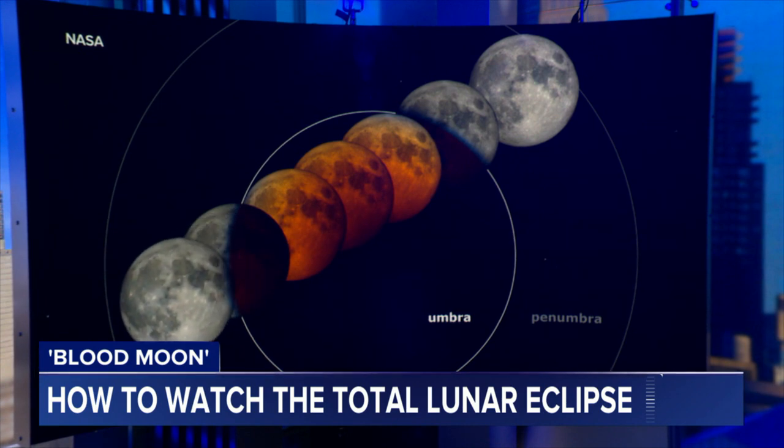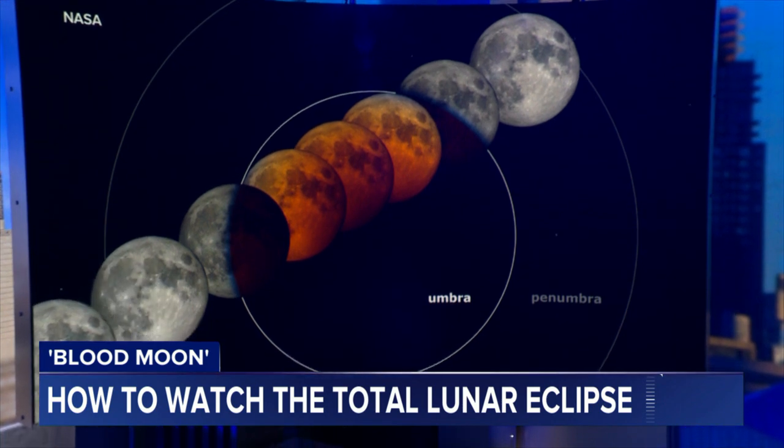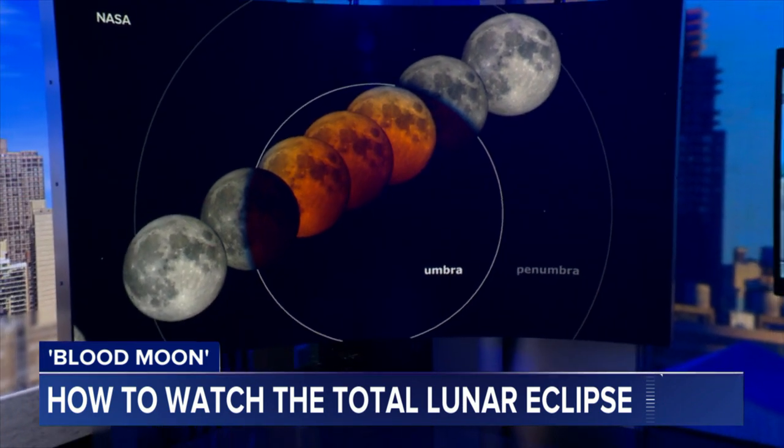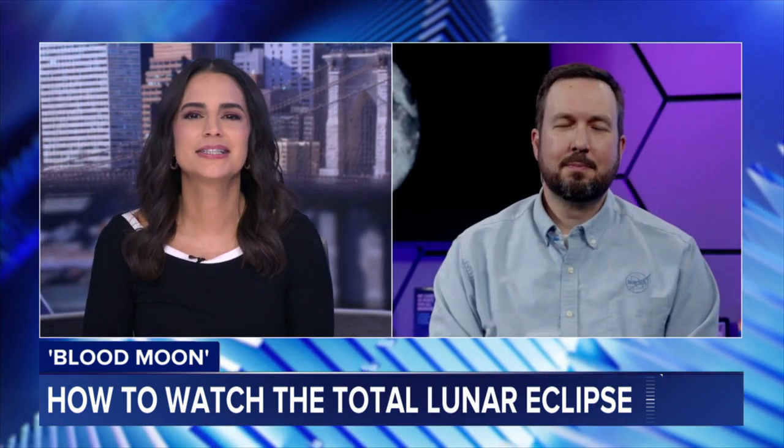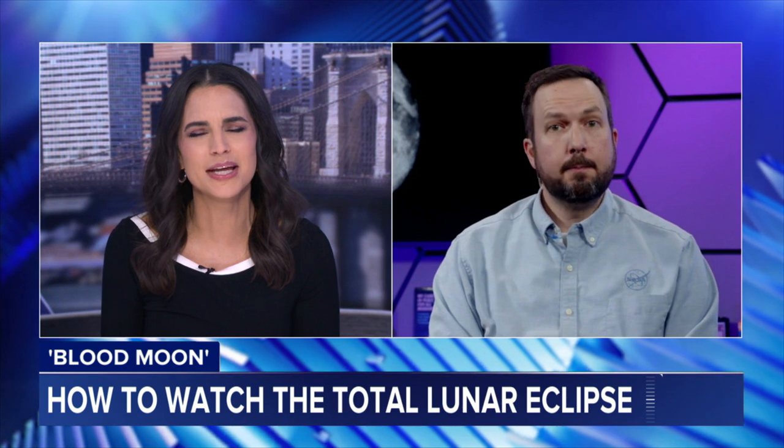NASA is sharing the best ways to catch the eclipse and what it reveals about our closest cosmic neighbor. NASA Artemis 3 and LRO project scientist Noah Petro is here to tell us all about that. Noah, thanks for coming on. It's not often that the earth is positioned precisely between the moon and the sun — so how rare is this, and why does it turn the moon red?